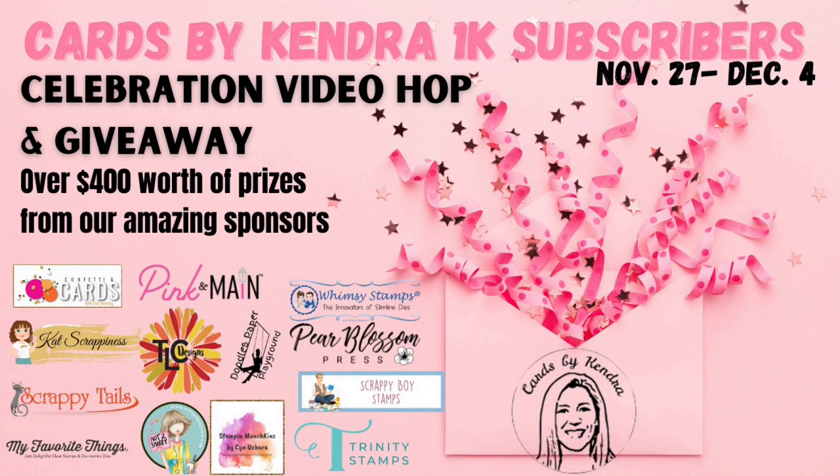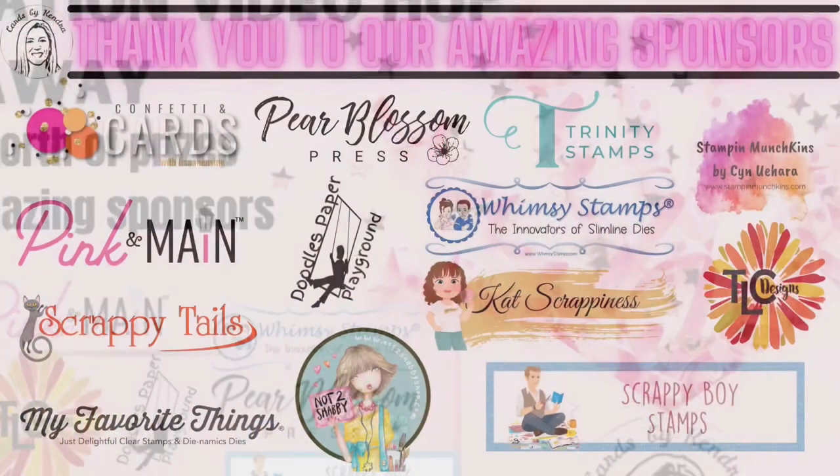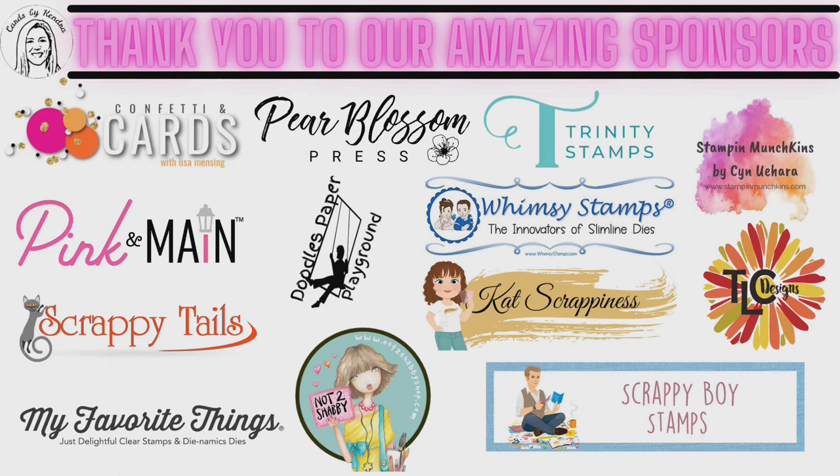There are some amazing creators participating in the hop today, plus there will be a giveaway prize for every single channel participating, so make sure you comment and subscribe at each stop along the way. First, I want to thank all of the amazing sponsors that have generously donated the prizes for the hop today. Here's a list of the different prizes you can win for hopping along with us and they're valued at over $400.